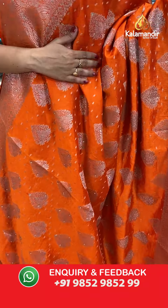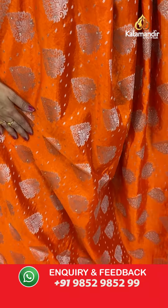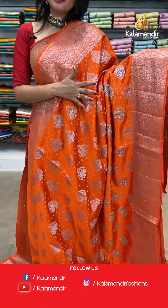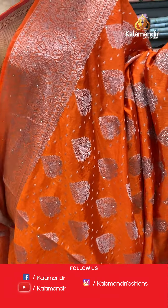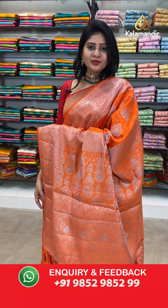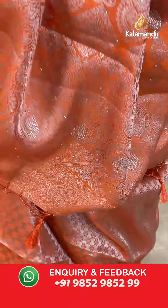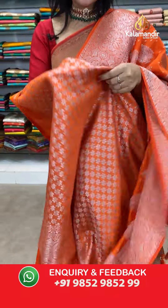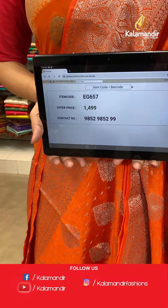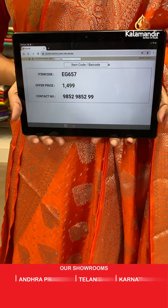Next saree — orange color designer work saree with silver jaal all over the body. Booties in diamond shape along with floral booties. Two sides same border with florals, leaves, and stonework. In pallu, jaal woven pallu along with tassels. Paired with beautiful brocade blouse. Item code EG657, offer price 1499 rupees — such a lovely color with reasonable price!